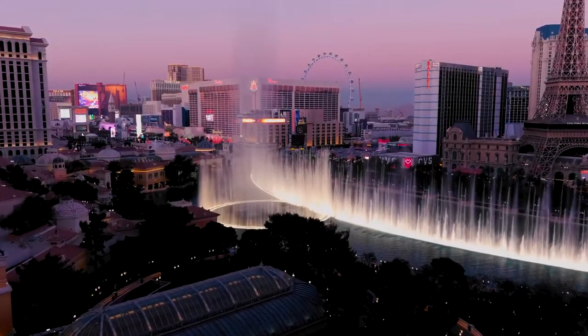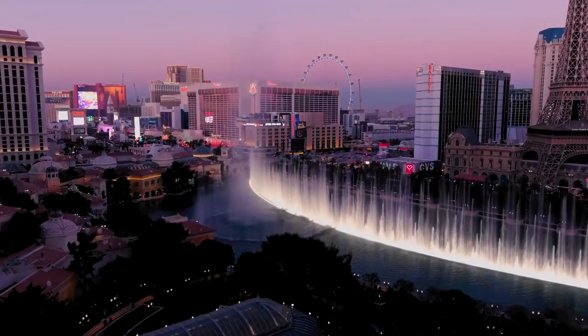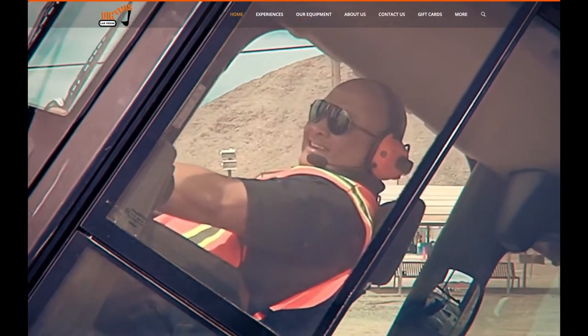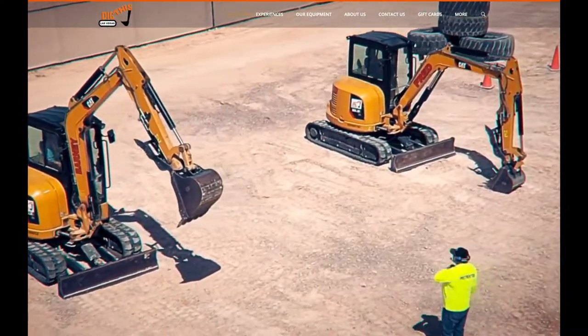The next time you're in Las Vegas, consider setting aside gambling and shows for one afternoon to try something really cool. Dig This Las Vegas is an attraction where you can climb into a massive construction machine and take it for a spin.